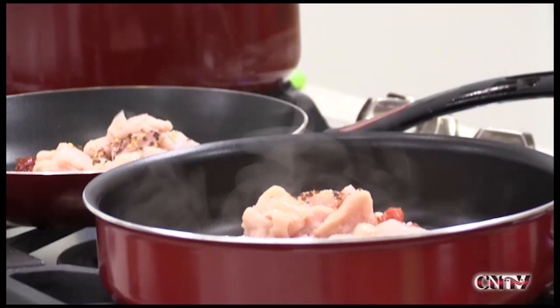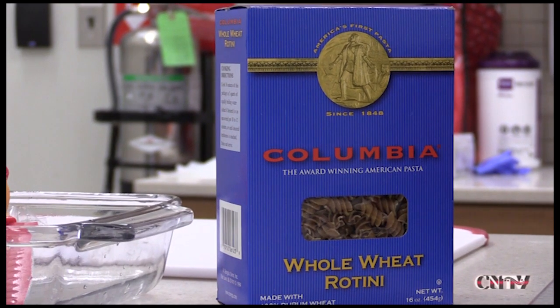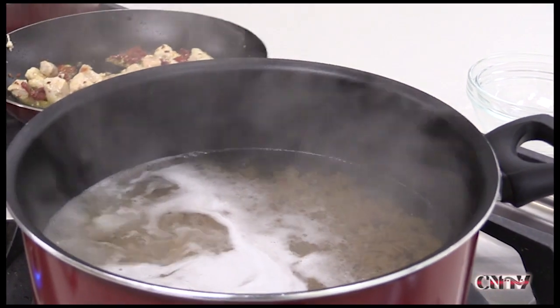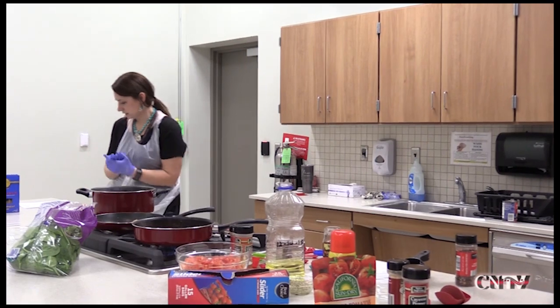The second recipe was a tomato chicken and spinach dish made with wheat rotini instead of spaghetti. The whole wheat rotini has a lot more fiber in it, which can better help control blood sugars, cholesterol, and weight, and keep you fuller longer.